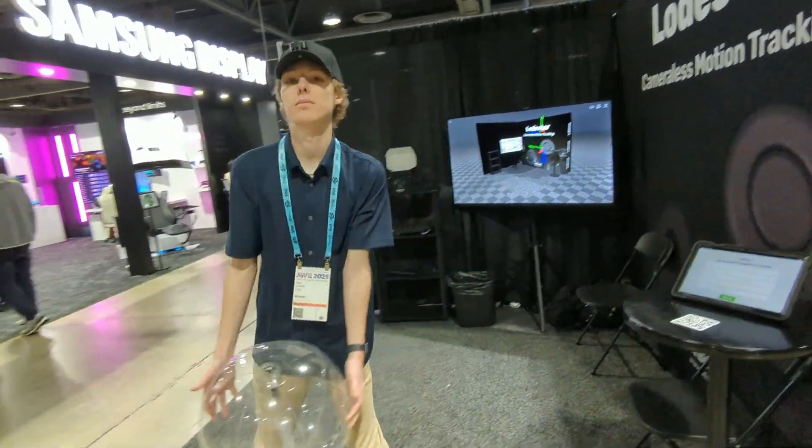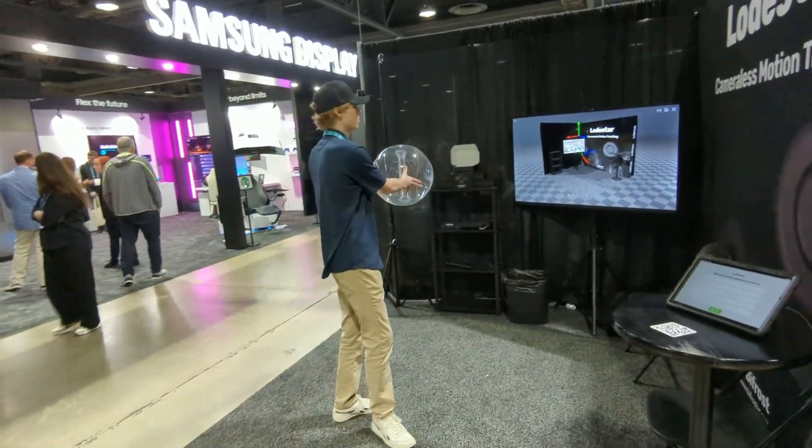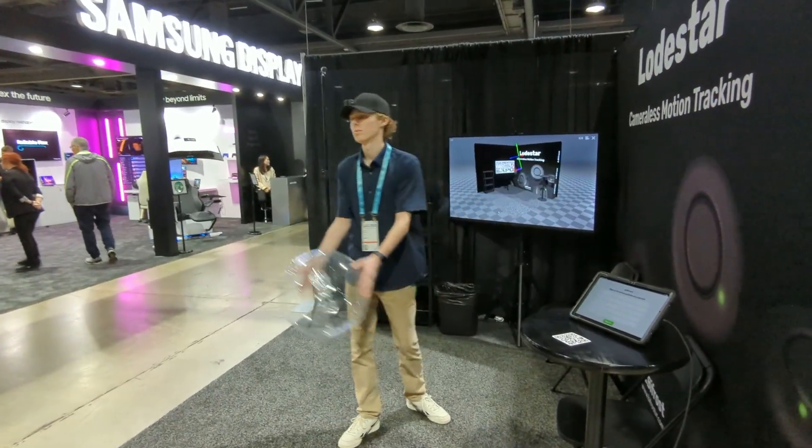I just got back from AWE where we were showcasing our new Lodestar tracking system. Here's a quick look at our live demo.